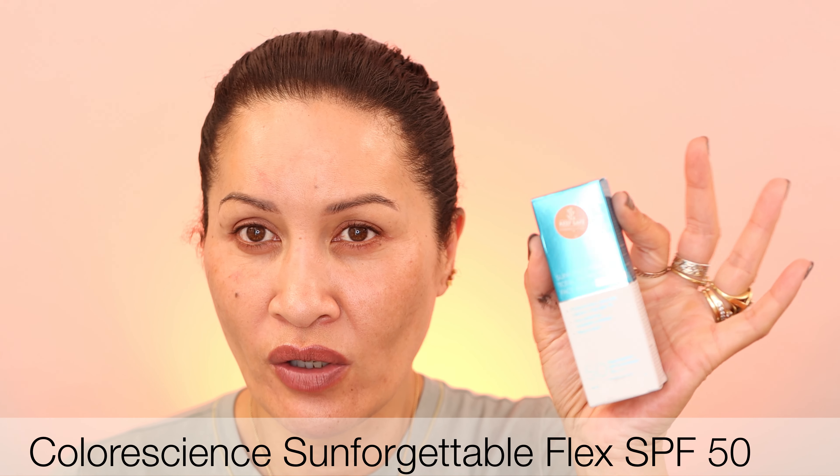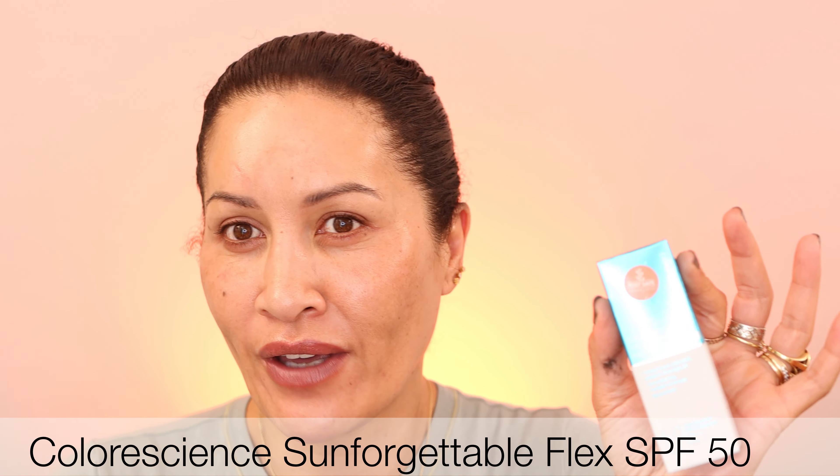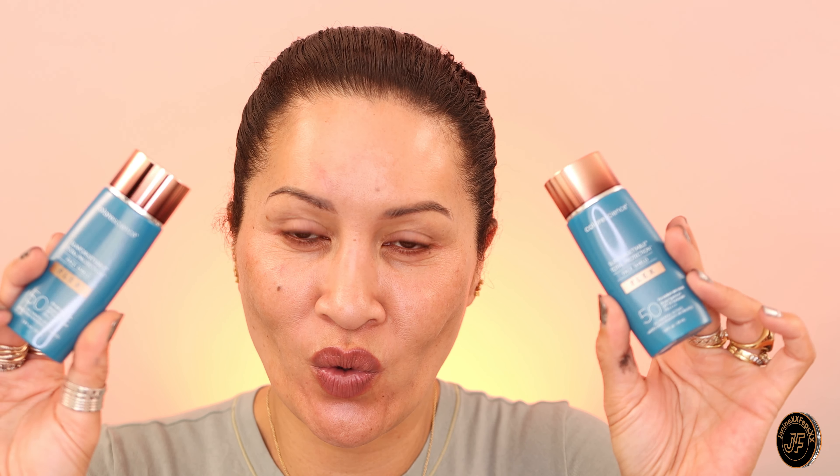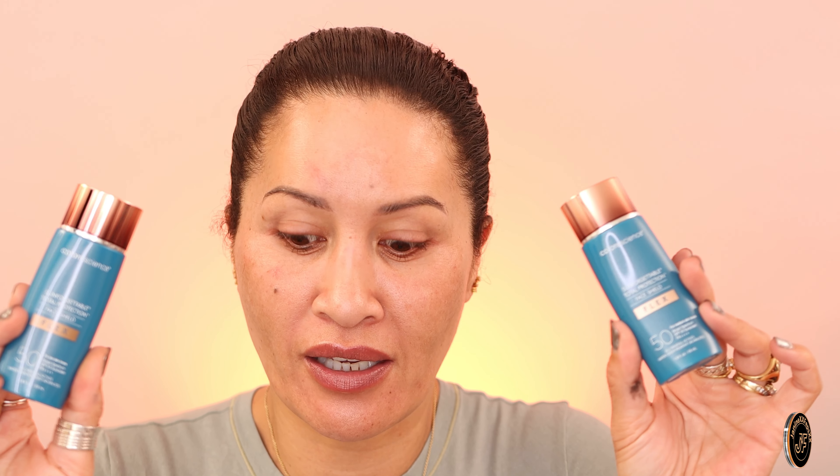I've got some other new products as well which I wanted to test out. Besides my beautiful tinted Alter MD skincare sunscreen which I've been absolutely loving, I just got this one in - it's a Colorscience Flex. If anyone's heard of that, it's supposed to adjust your skin tone and give you more of a foundation kind of look. It's SPF 50 and I've seen some good reviews on YouTube. I got two different shades - the tan color and the medium one.